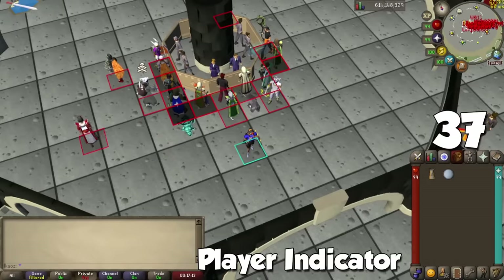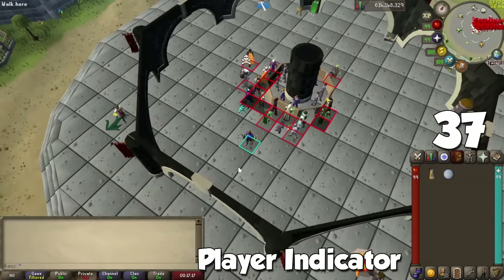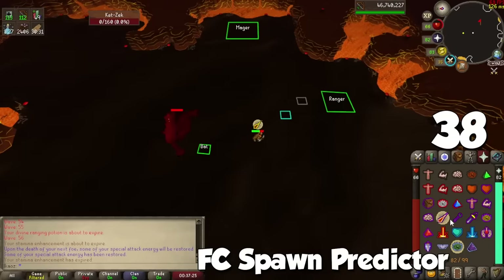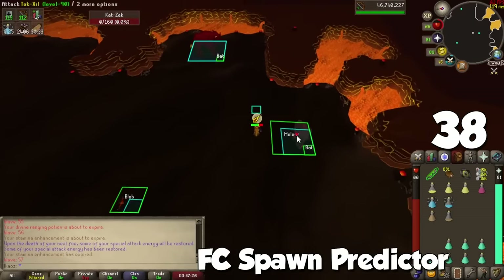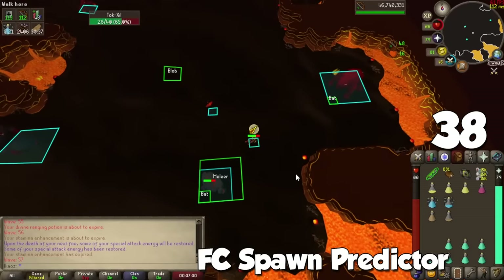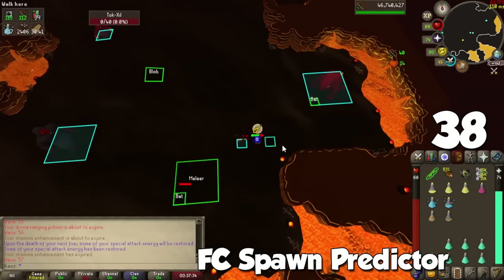Player Indicators is useful in the wilderness for activities like hunting ecumenical geese, and you can also highlight friends and clan members to spot them automatically. The FC Spawn Predictor plugin for the Fight Caves tells you where all monsters are going to spawn based on a set rotation — great for improving your times even if you're just getting started.